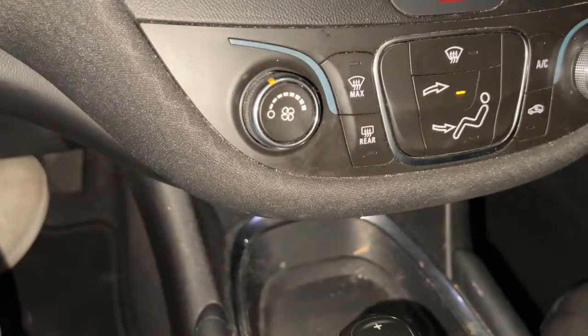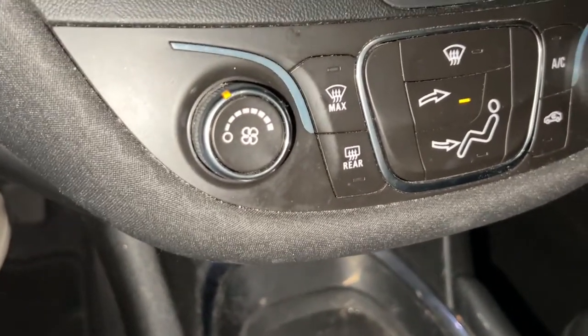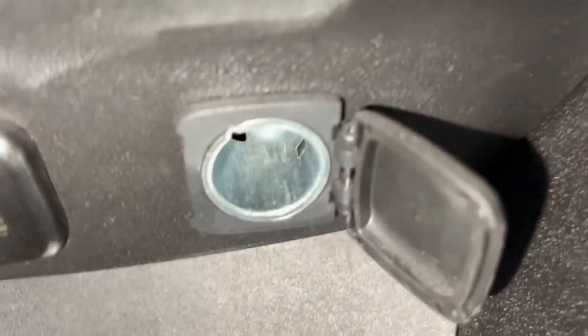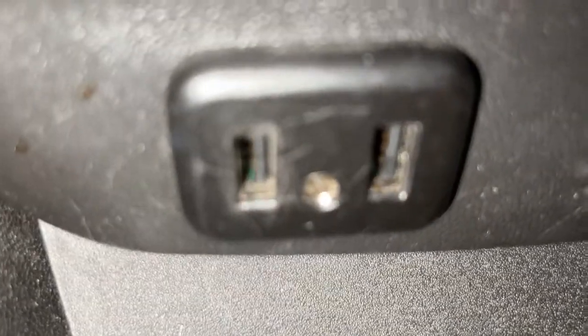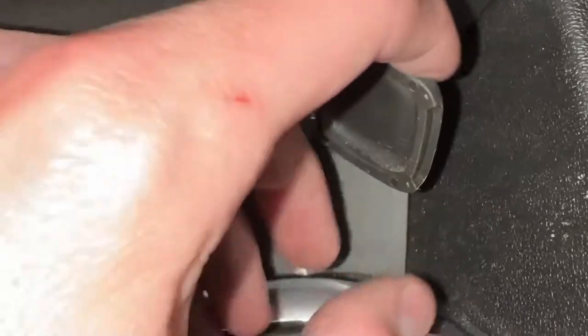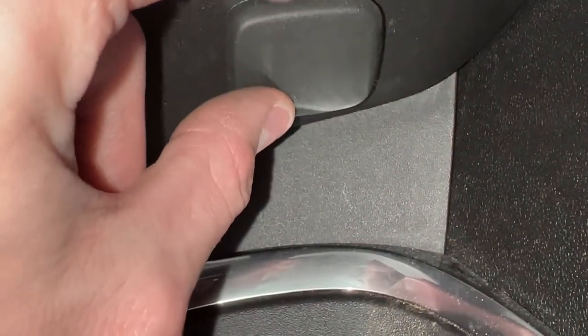You also have a bunch of different power outlets: a regular car charger port, a USB port, and a USB-C port down here at the very bottom of the front center area. But that's not even the craziest part — for that, we move on to the back seats.